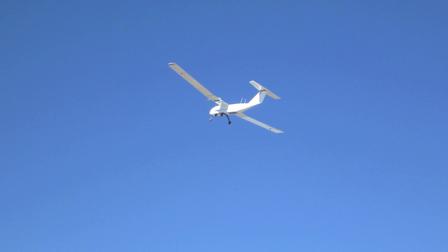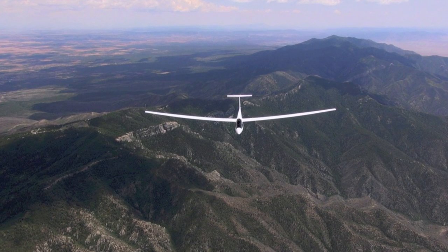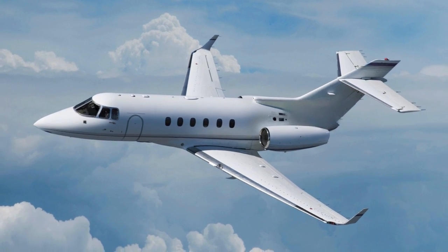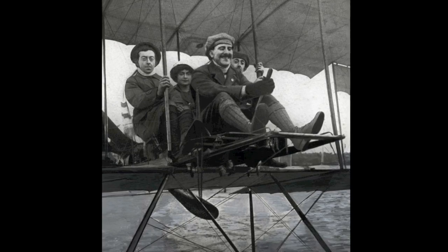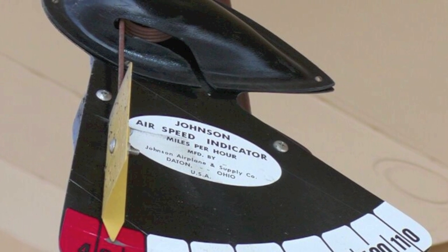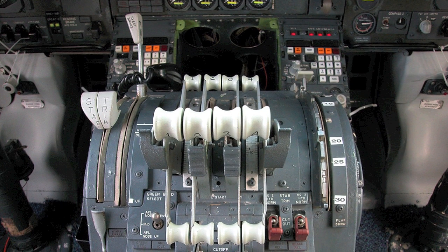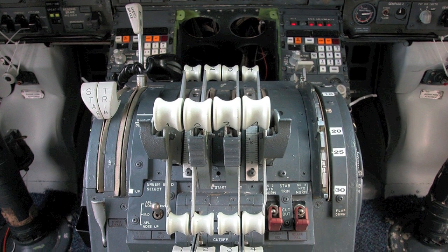This makes flying Gemini more like flying a sailplane or a jet. The effectiveness of control inputs is now directly related to airspeed only and does not require trim when power is applied or reduced to the motors.